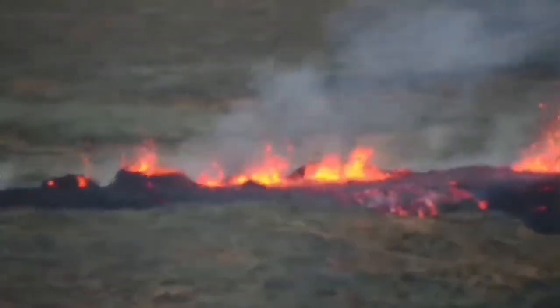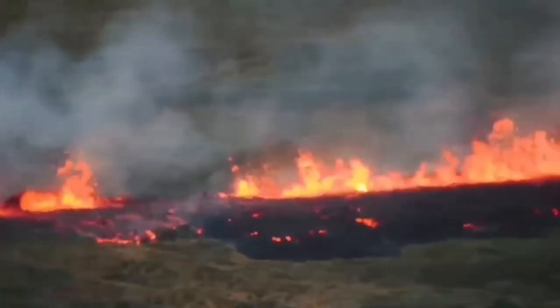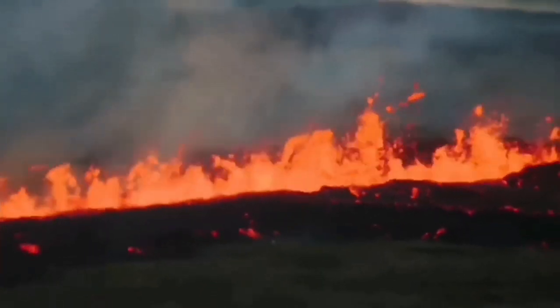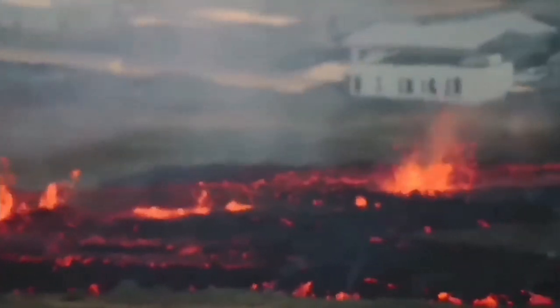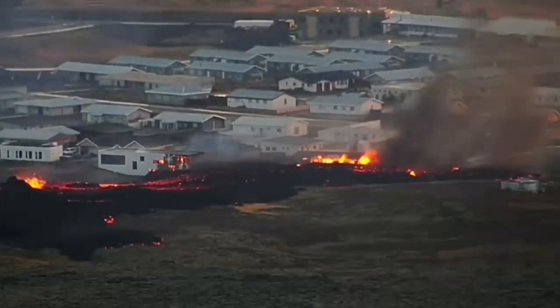This is what we are worried about — that it may happen again, like what happened in January 2024. As you can see, the slicing of the ground created this fissure, which was inside the defensive walls and reached the town. The lava advanced toward the town following the slope and burned some of the houses.